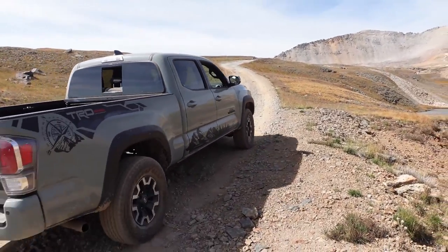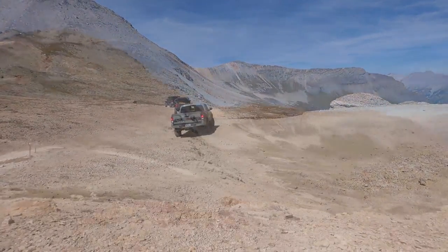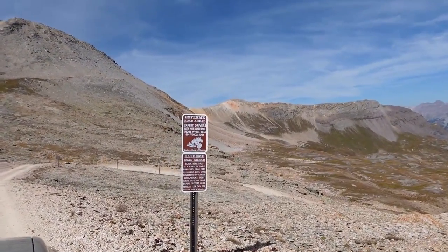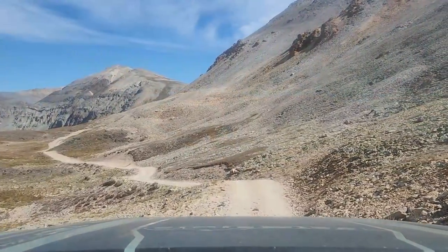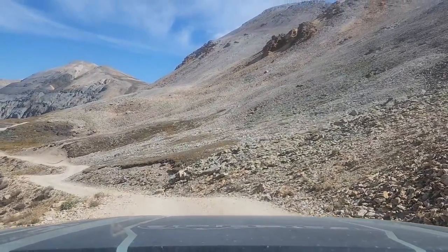Once you reach the summit of Black Bear Pass, this is truly where the moderate section of the trail begins. If you're not into doing the moderate side of this, we recommend turning around at this point. There's a sign posted here reminding you: extreme road ahead, expert drivers with high clearance, short wheelbase 4x4 vehicles only. Well, we think our Tacoma identifies as a short wheelbase, so we'll give it a go. We just finished the top part of Black Bear and now we are going down the other side.